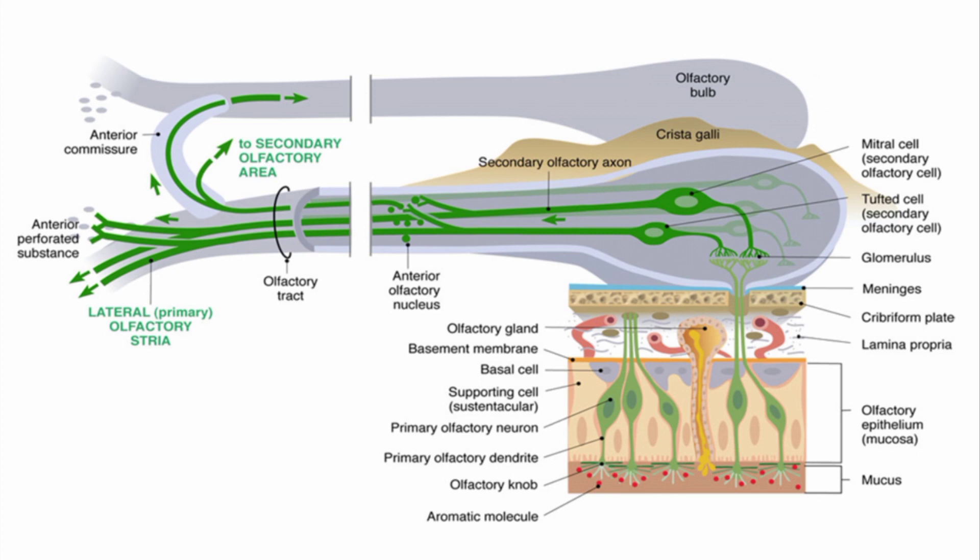Within each glomerulus, the axons of the olfactory cells synapse with the dendrites of 25 large mitral cells and 60 small tufted cells. The axons of the mitral cells and tufted cells then form the olfactory tract, which represents the second-order neurons in the olfactory pathway.